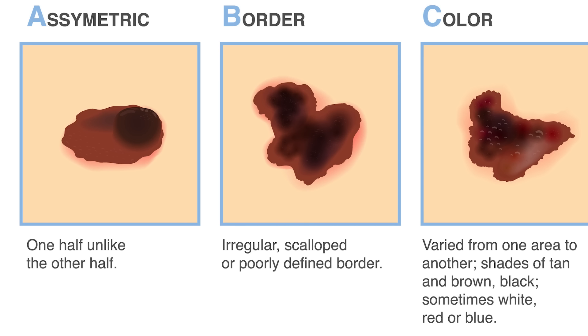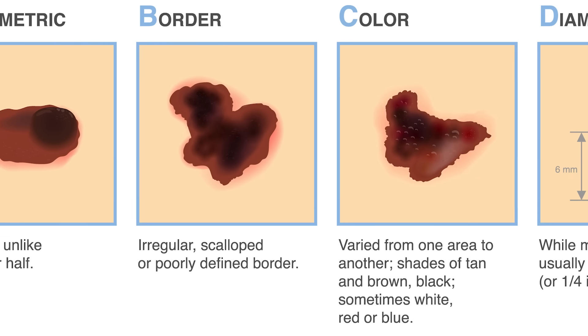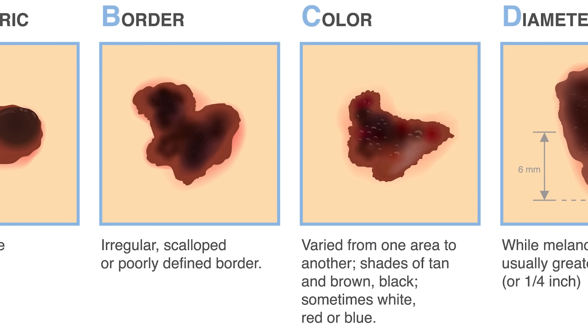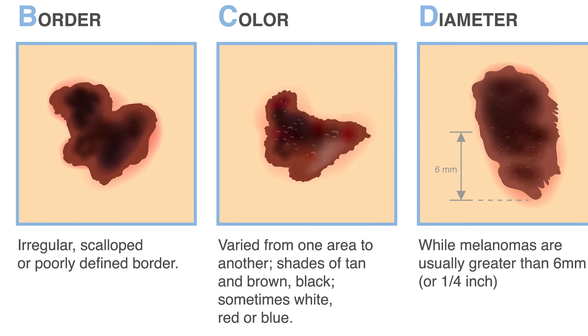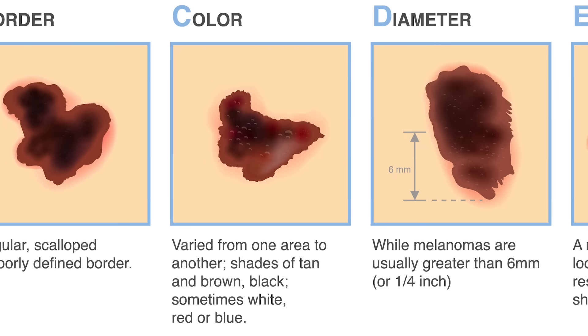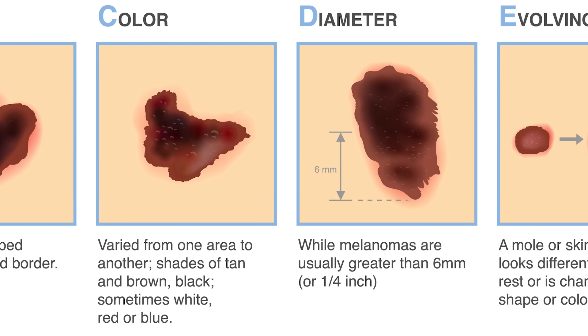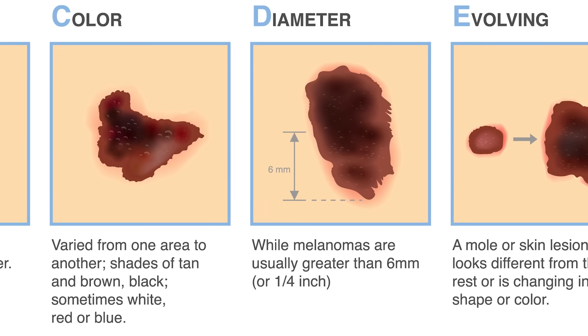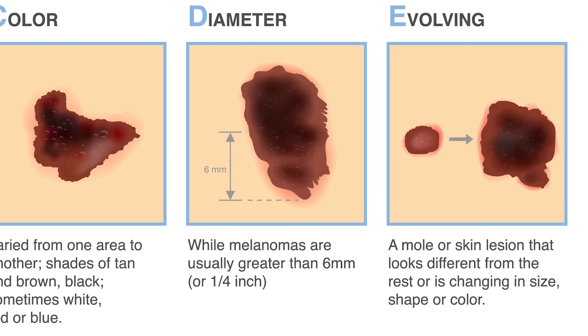Here's how you can assess at home. A stands for asymmetry — if it's not circular like a freckle, that's a suspicious point. B is border — is it a smooth border, or is it irregular, poorly defined, scalloped? The more poorly defined the border, the more dangerous it is. C is color — is the color consistent? Sometimes they could be bleeding, or be black, blue, discolored, red, or white. D is diameter — melanomas are usually greater than six millimeters, about the size of a pencil eraser. E is evolving — if it clearly grew in like a month, definitely get it biopsied.